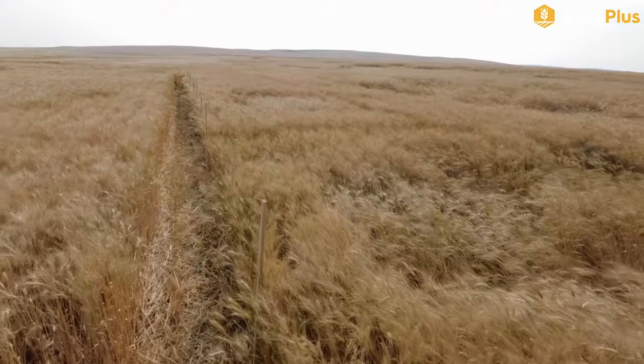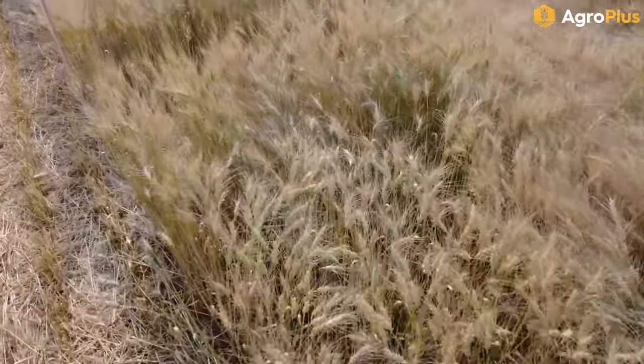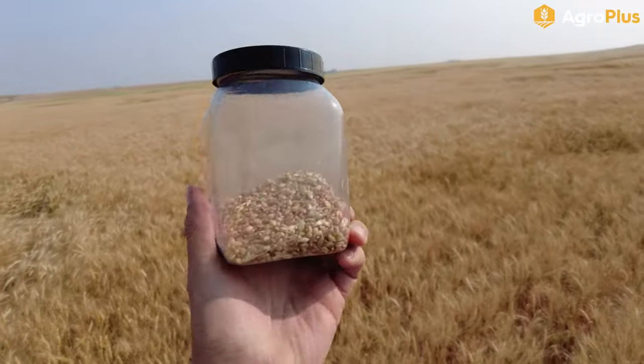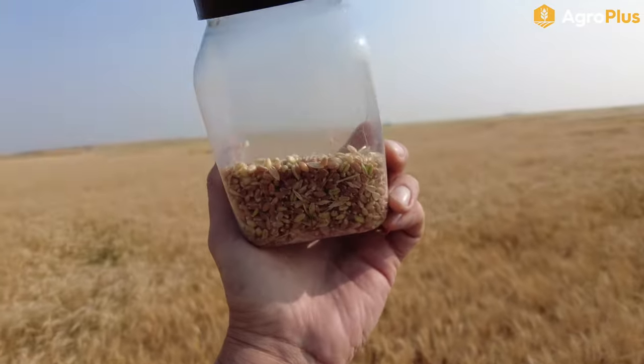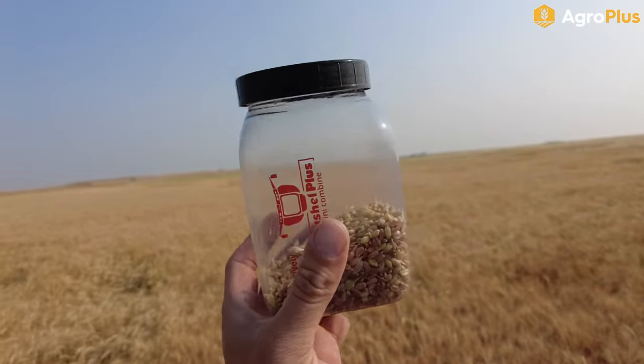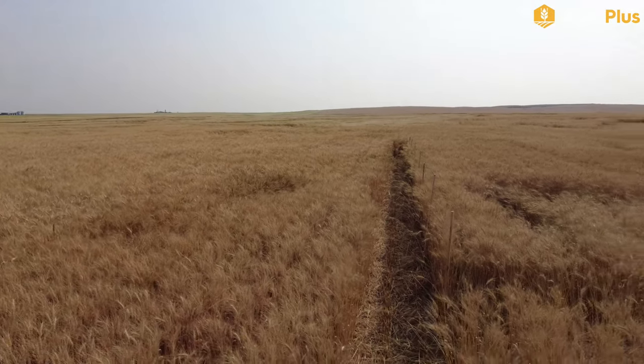My wheat plots down by McGrath are coming along pretty nicely but there are still quite a few green heads mixed in here. I did just do a little mini combine sample on some of the surrounding wheat — you can see there are quite a few greens in there and moisture content is over 30%, so we're still definitely at least a week away. They are just starting to swath some of the outside rounds of this field, so hopefully they don't swath my plots this week.